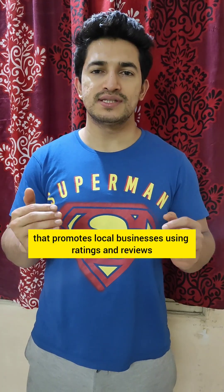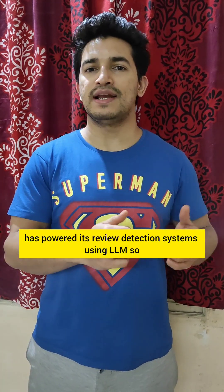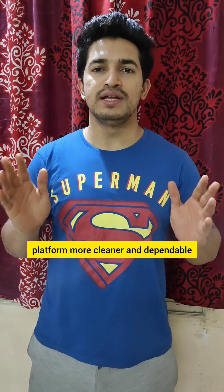Similarly, Yelp, a company that promotes local businesses using ratings and reviews, has powered its review detection systems using LLMs so that any harmful, racist, or biased reviews can be tagged and removed from the platform to make it cleaner and more dependable.